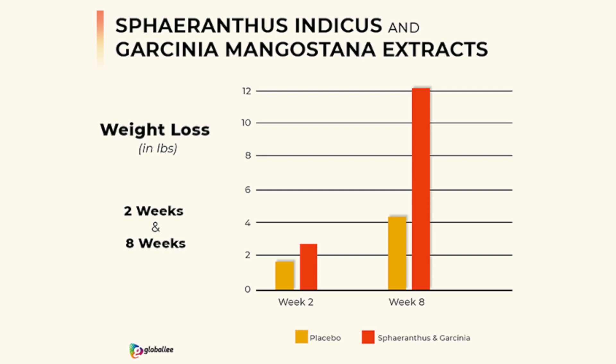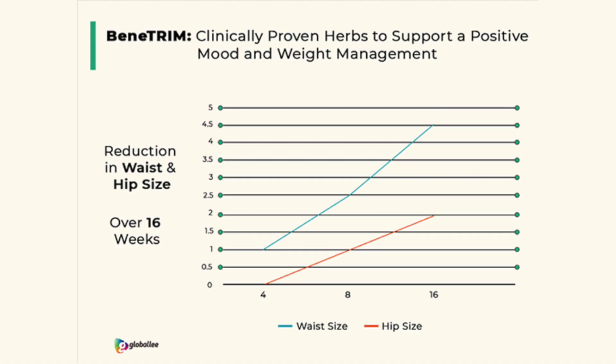These two ingredients were put in a double blind placebo controlled study. After two weeks, there wasn't much difference between the placebo and the control group, but after week eight, the control group had lost an average of 12 pounds. They also measured waist and hip size over a 16-week period — after four weeks, waist size dropped an inch. Over 16 weeks, there was an average of four and a half inches lost in the waist and two inches lost in the hips.